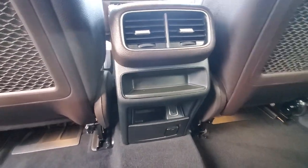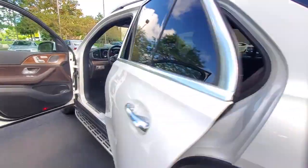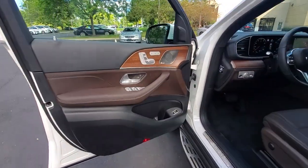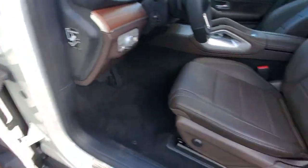Navigation system, keyless entry, sun and moonroof, power passenger seat, fog lamps, satellite radio, power liftgate, lane-keeping assist, aluminum wheels, trailer hitch.